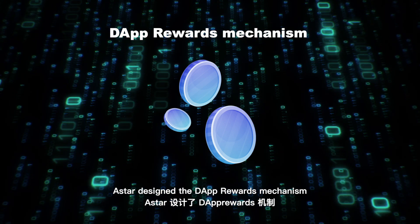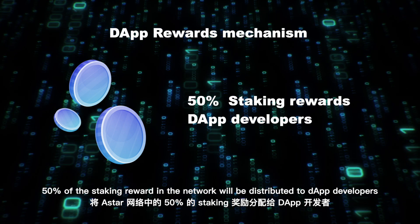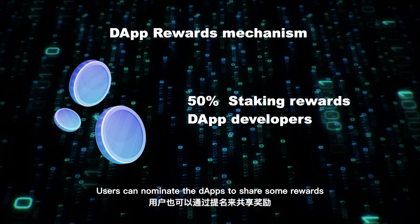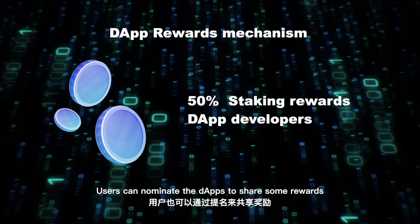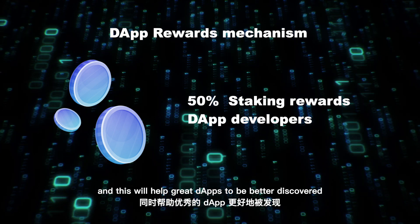In order to incentivize developers, Astar designed the dApp rewards mechanism. 50% of the staking rewards in the network will be distributed to dApp developers. Users can nominate dApps to share some rewards, and this will help great dApps to be better discovered.